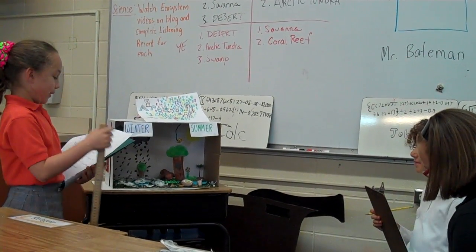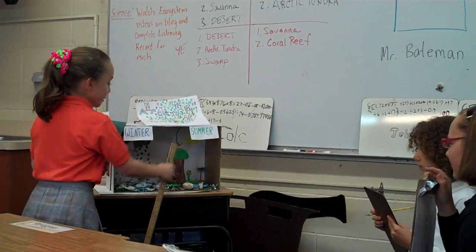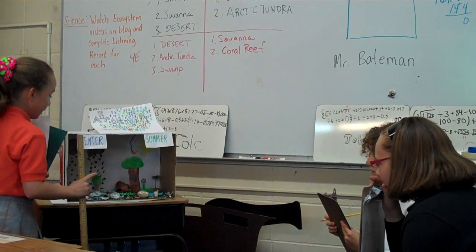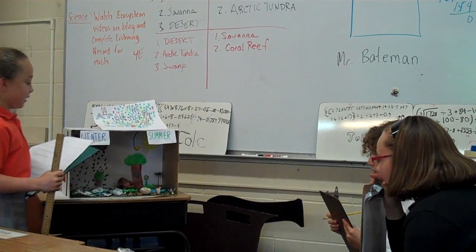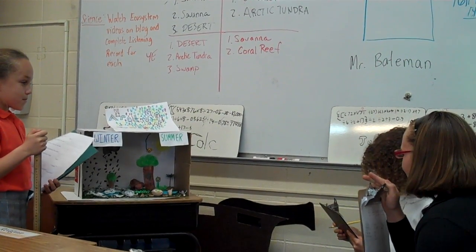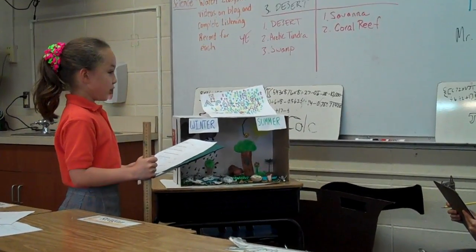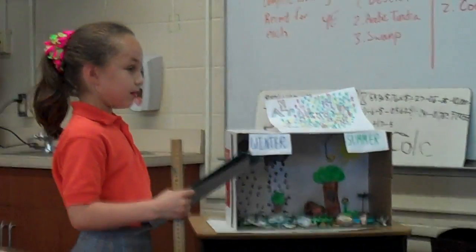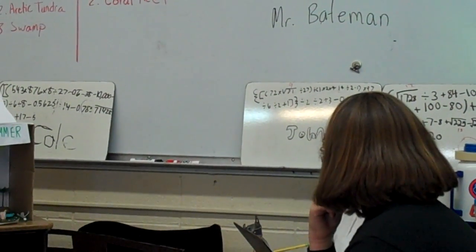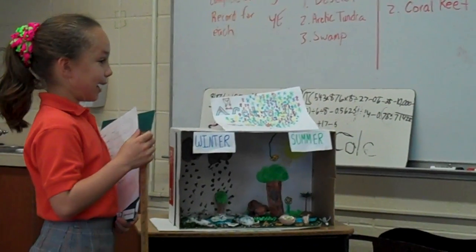How about the water? It could be frozen or liquid depending on the weather. As you can see, in the summer it is liquid, but even in winter it's not fully frozen because of global warming. The arctic tundra is light in the summer and dark in the winter. What are the human effects? The human effects are global warming, mining, and drilling.